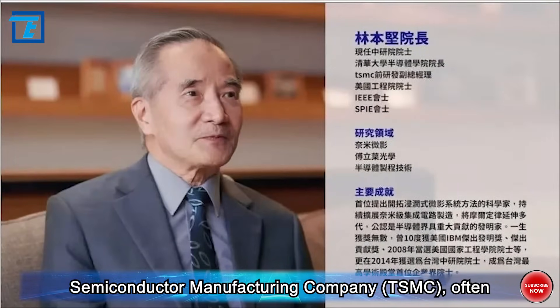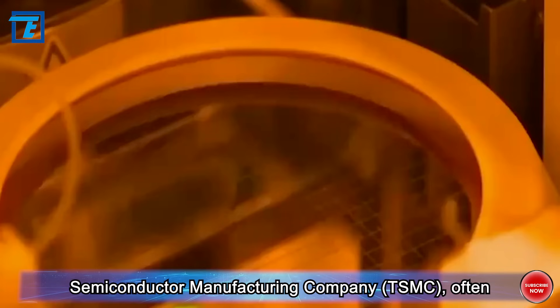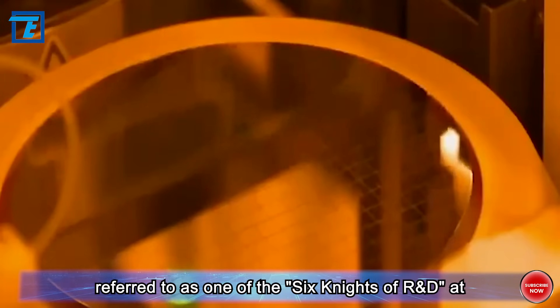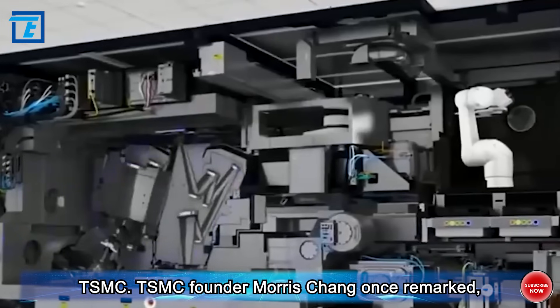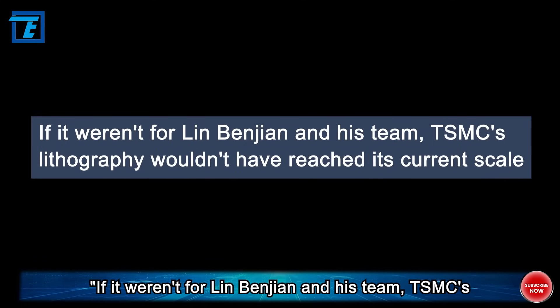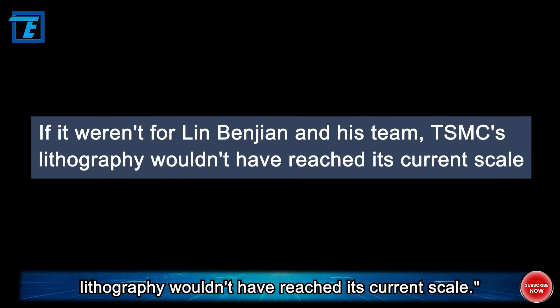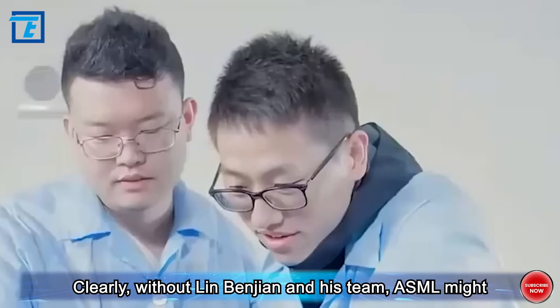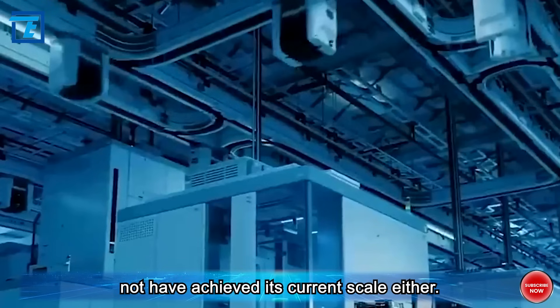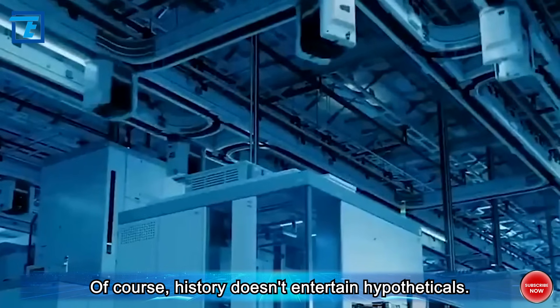Often referred to as one of the six knights of R&D at TSMC, TSMC founder Morris Chang once remarked: 'If it weren't for Lin Benjian and his team, TSMC's lithography wouldn't have reached its current scale.' Clearly, without Lin Benjian and his team, ASML might not have achieved its current scale either.